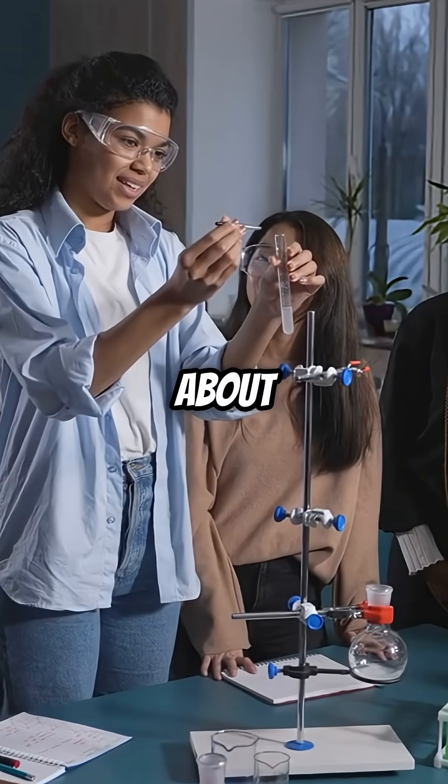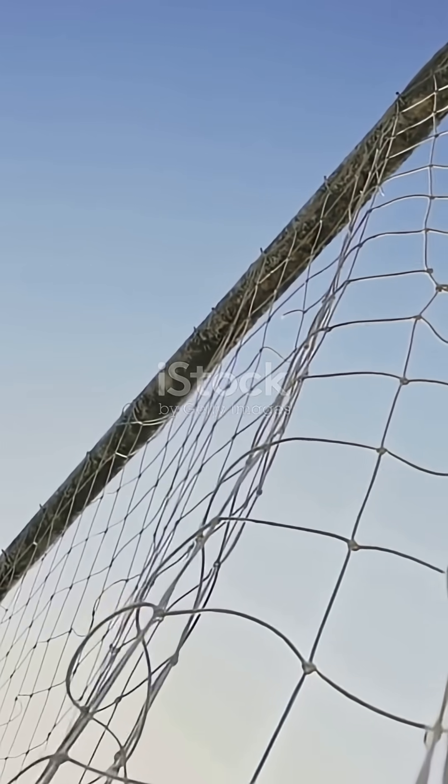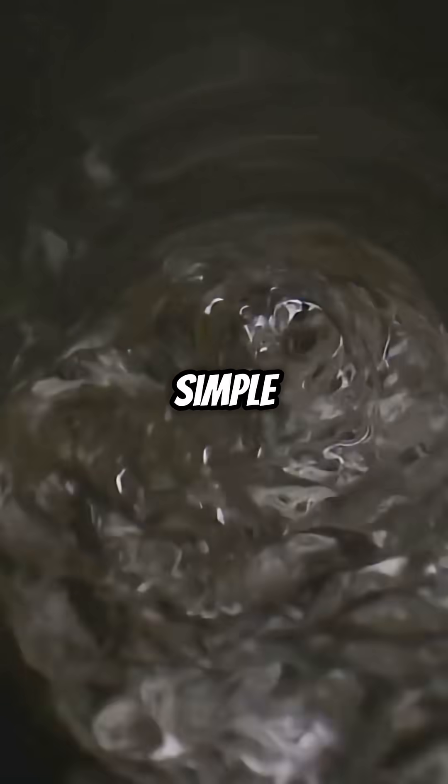Why are there not more people talking about how Bernoulli's theorem explains so many cool things around us? From flying planes to sports tricks, this single law makes sense of it all. Let's break it down with simple examples.